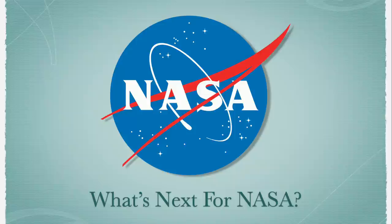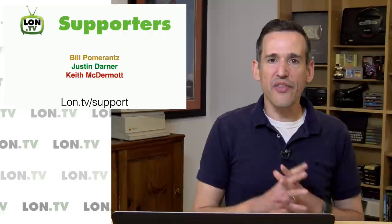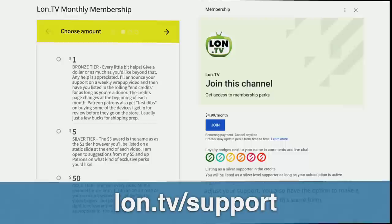This week's wrap-up is being brought to you by all of you. We had a bunch of super chatters this week during my live streams: Carol and Zam, Travis Rhodes, Matthew Stevenson, Clean937Samuel, Cajoling Technologies, and Techflood. We also have new supporters to thank — Bill Pomerantz contributed as a Gold Level member, Justin Darner contributed via our DonorBox page, and Keith McDermott contributed via the YouTube membership program. Thank you everyone for your contributions, and to everyone who's been supporting the channel on an ongoing basis — if you want to help support the channel, head to lon.tv/support.